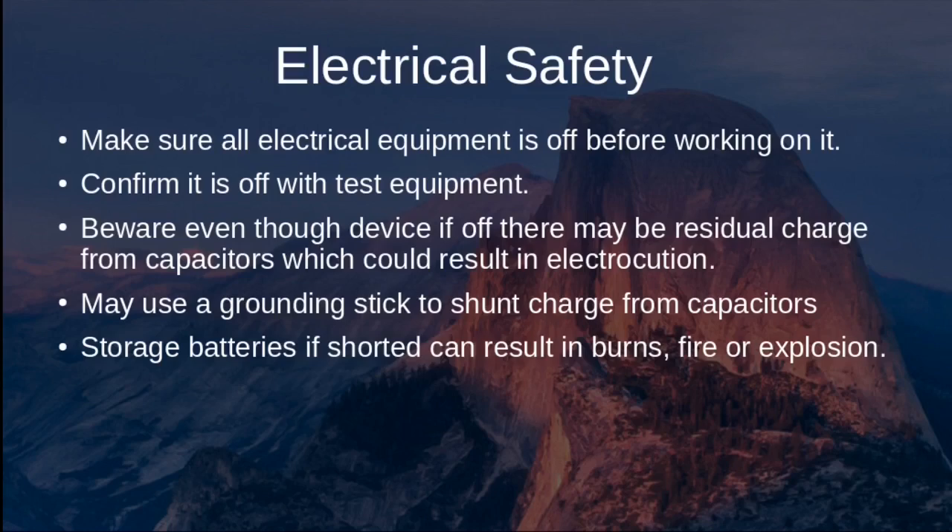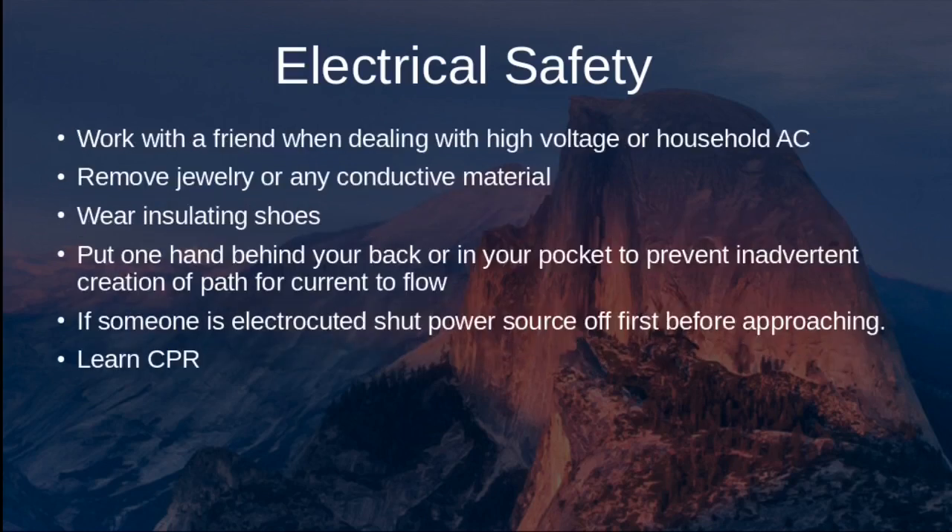To remove charge from capacitors, use a grounding stick to shunt the charge away, or simply allow them to complete their drainage cycle before working on the device. Storage batteries, if shorted, can result in burns, fire, or explosion. When dealing with high voltage or even household AC current, work with a friend, and remove jewelry or any conductive material from your body before working with electricity.